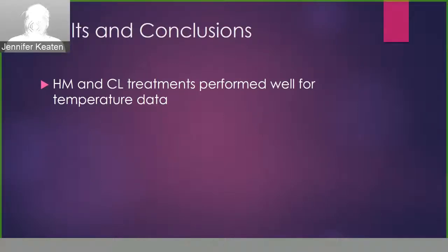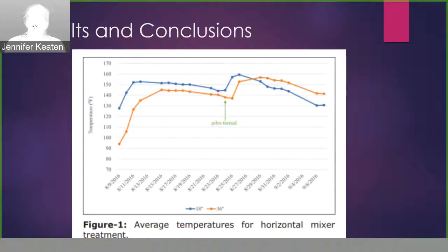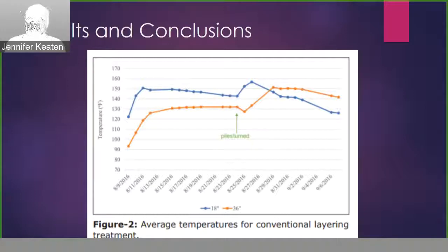Now on to our results. Both the horizontal mixer and the conventional layering methods performed well for temperature data. The horizontal mixer treatment reached above the 131 degree Fahrenheit marker by day four and stayed above that for the duration of the trial. The conventional layering method reached 131 degrees by day five and again stayed above 131 degrees for most of the trial.